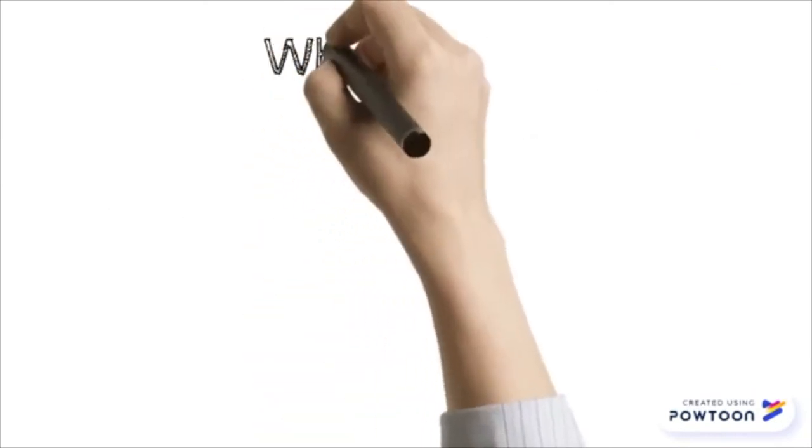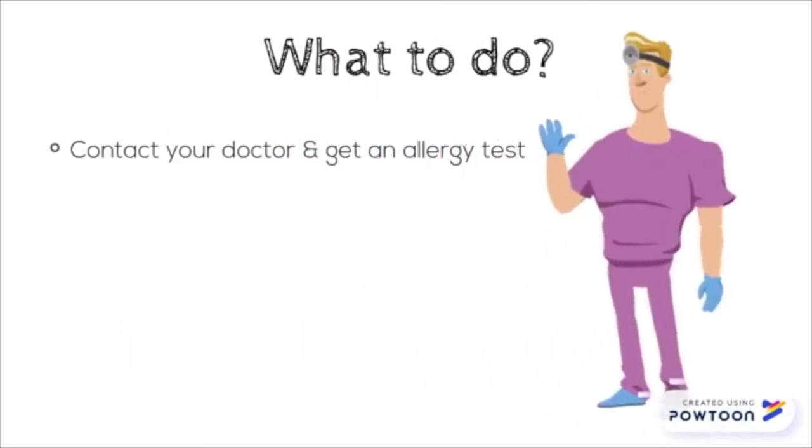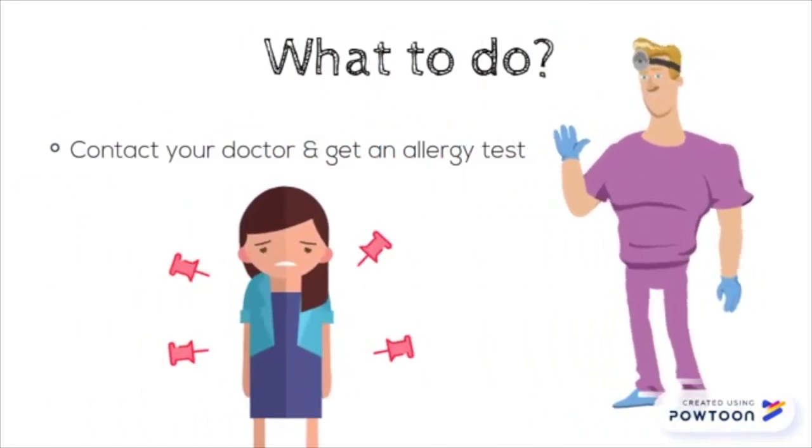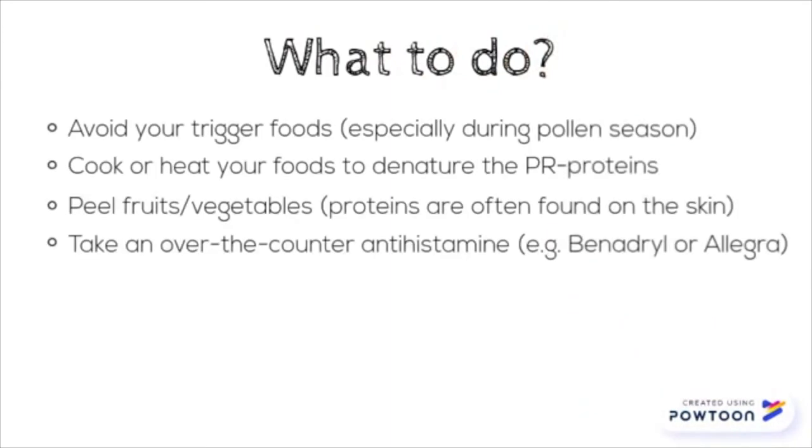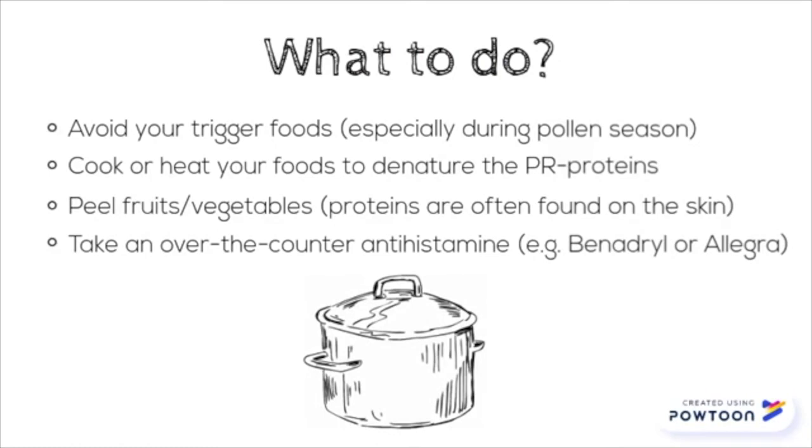If you think you have oral allergy syndrome you should contact your doctor and get an allergy test. If you have oral allergy syndrome it's important that you avoid the foods that trigger your symptoms. You can also cook or heat the foods to denature the PR proteins, peel the fruits and vegetables because the proteins are often found on the skin, or take an over-the-counter antihistamine.